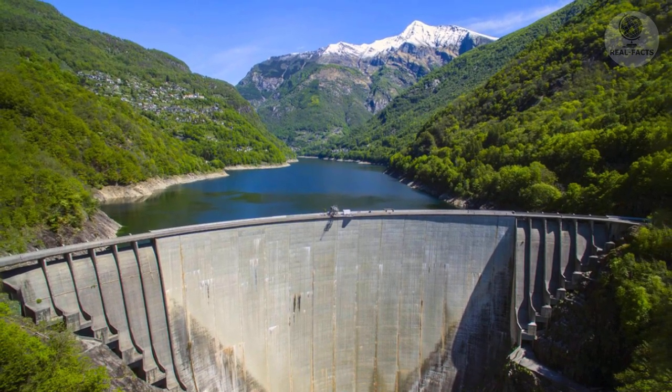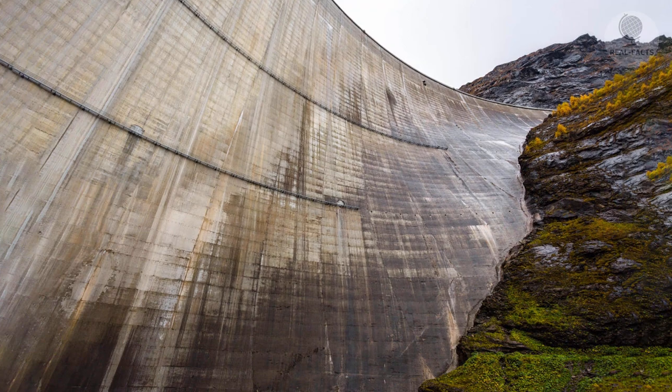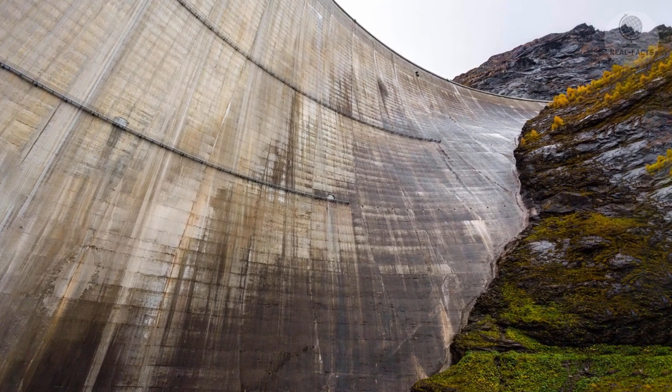The goats lick it off and they also eat some greenery that grows on the stones. There are several dams in the Alps, but the animals have chosen this one. Possibly in other places, the salt outcrop is not so active or the slope is smoother.